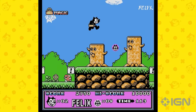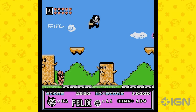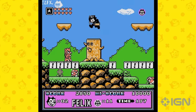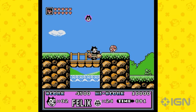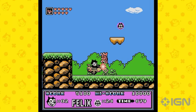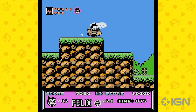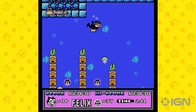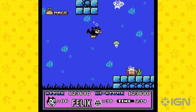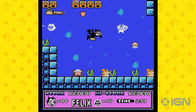Hey there, Joystick News fans. Strap in because today we're diving deep into a gaming blast from the past that's made a surprising comeback on the Nintendo Switch. We're talking about none other than the iconic, or should I say, quirky icon of the early animation era, Felix the Cat. Before you raise an eyebrow wondering why this old-timer is making headlines in the gaming world, let me take you on a journey that's part nostalgia, part modern marvel.